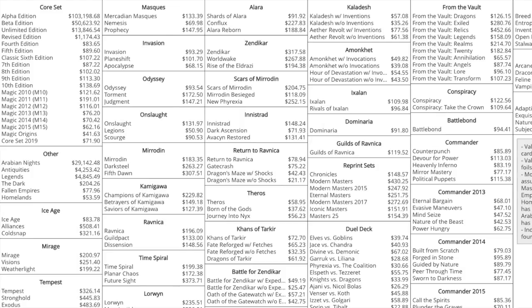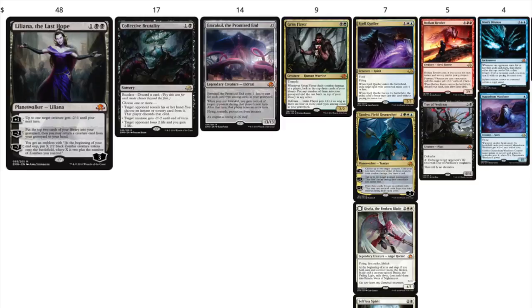You might think about buying Dominaria, Guilds of Ravnica, or Ixalan — but do not buy them, because these prices are inflated due to Standard play. The true prices are what happens at the lowest point. It's like when you buy a stock: you don't buy it at the highest point. If you know a rotation is coming, you wouldn't want to buy before the rotation — the price will plummet — unless you want to play with the cards, of course.